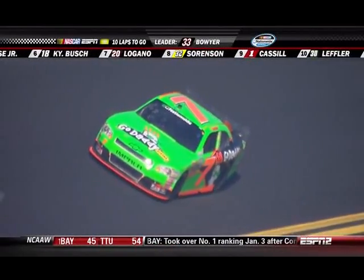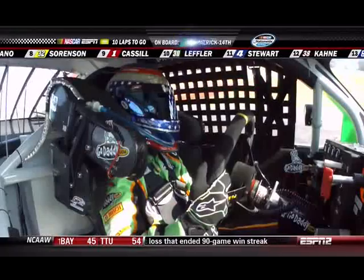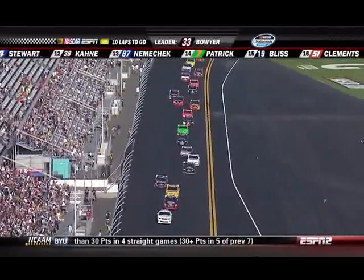These drivers are all now just kind of looking around and seeing exactly who's around them, what's going to be their best opportunity, because they know that it's going to take a partner for them to have any chance of getting themselves to the front in these last ten laps.